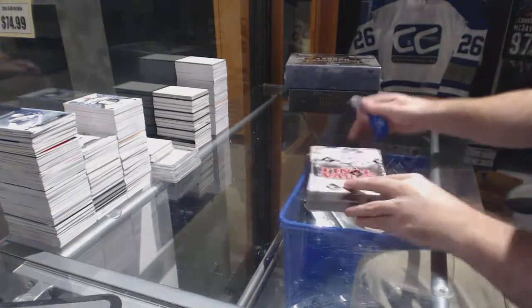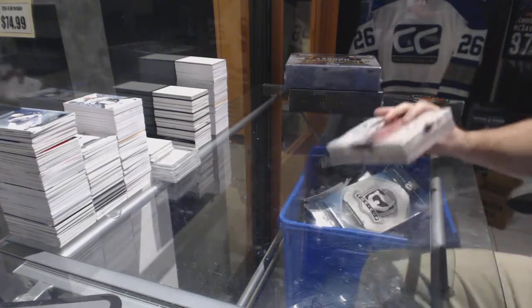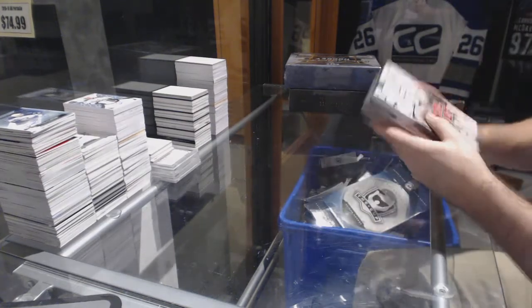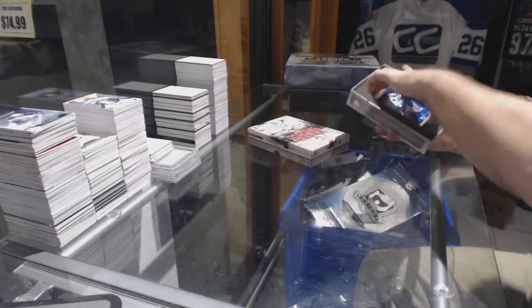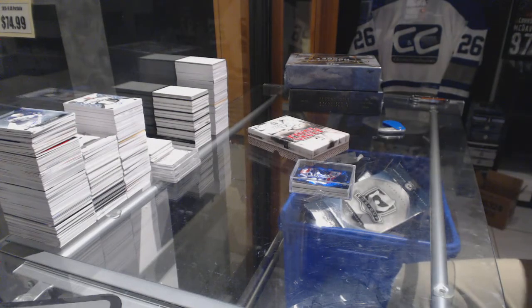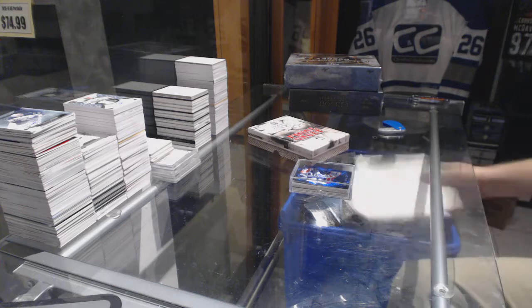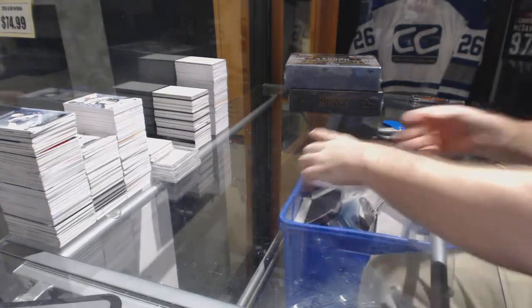Here we go, starting off CNC break number 6774. We got the final vault, the ultimate master box, and the superlative.